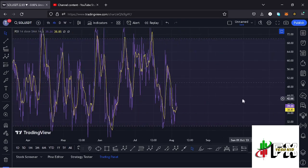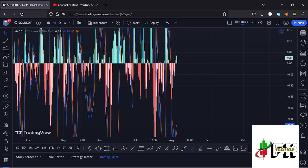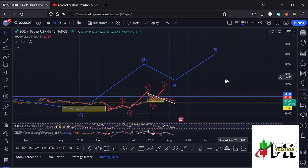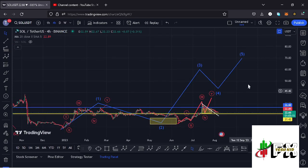Looking at the indicators — on the RSI we are trading at around the 39 mark, fully supporting higher prices. On the MACD we have been able to print a bullish cross, also fully supporting higher prices. So let's be patient and see how that plays out, and I will be keeping you up to date.